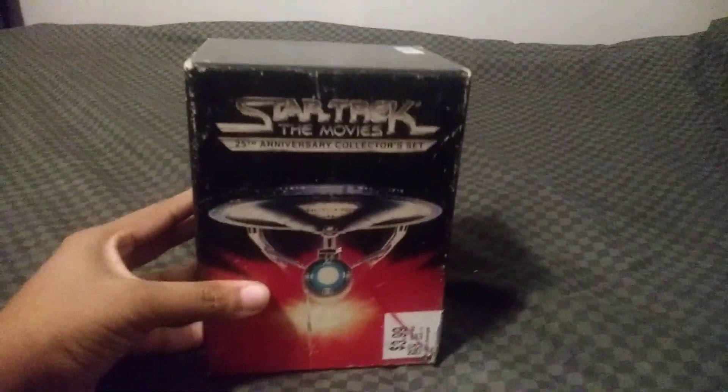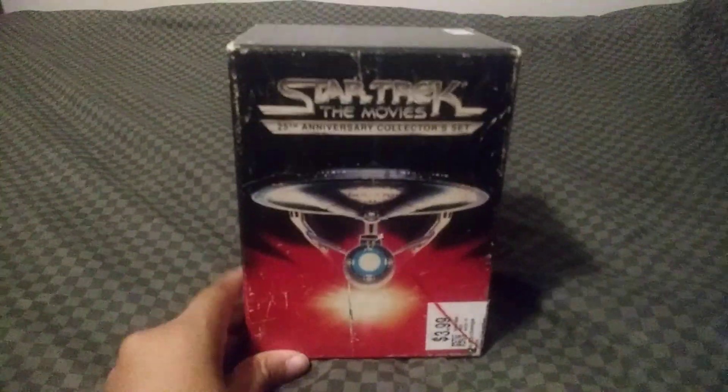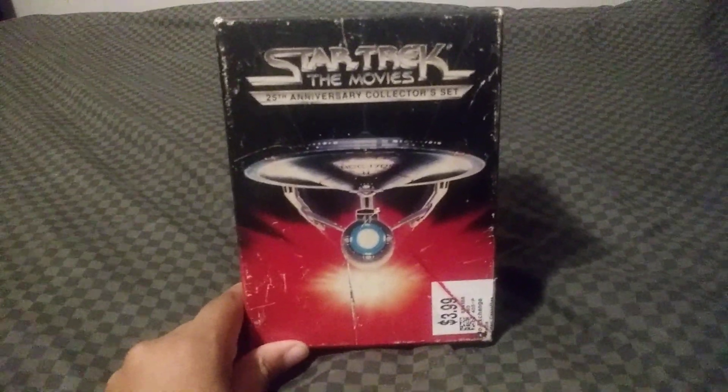Good evening, YouTubers. New Time Travel Jaime88 here. I'm back with another Star Trek VHS review. And tonight, I am going to take a look at Star Trek the Movies 25th Anniversary Collector Set. This is a nice box set.